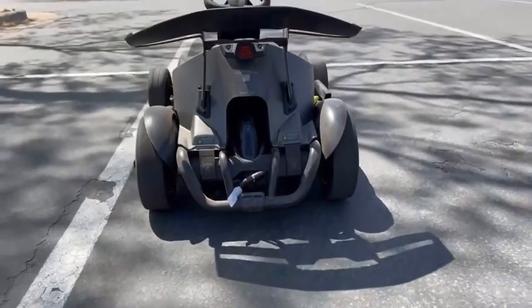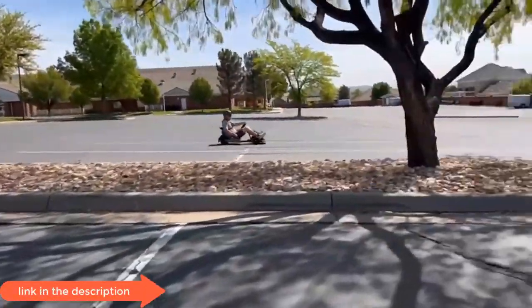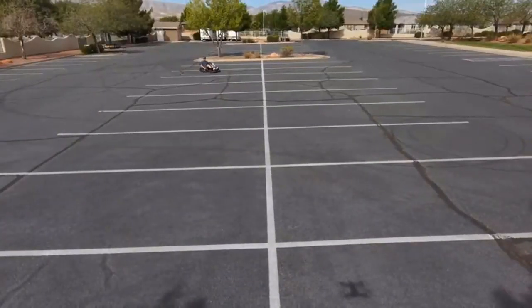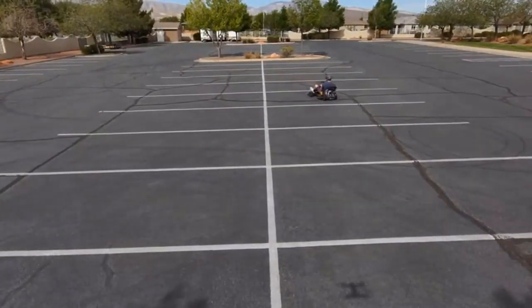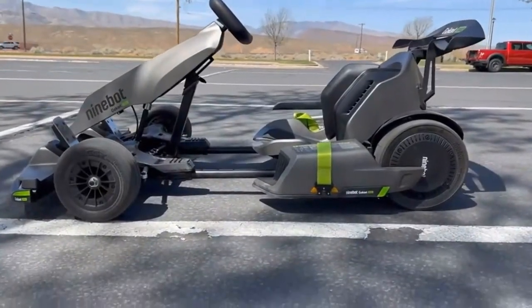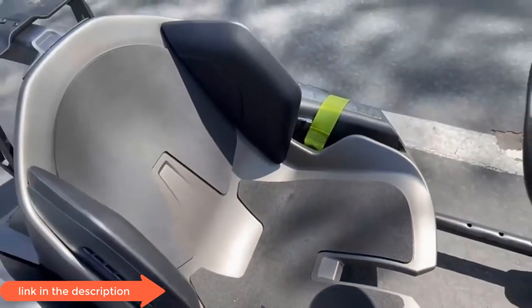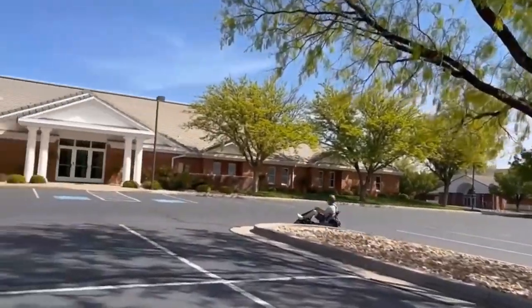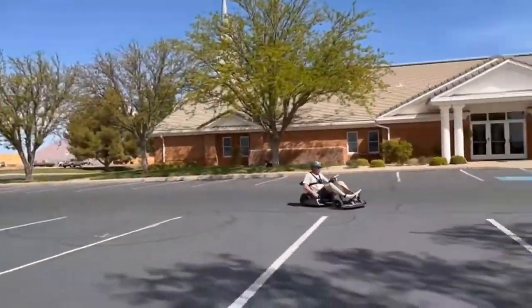For beginners, safety mode offers speeds up to 4.9 mph. Regular mode is great for riders who are starting to get used to the Go-Kart Pro, with a top speed of 11.2 mph. Sports mode, with a maximum speed of 17.4 mph, is great for more experienced riders.